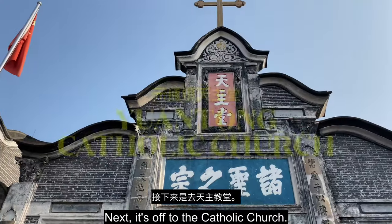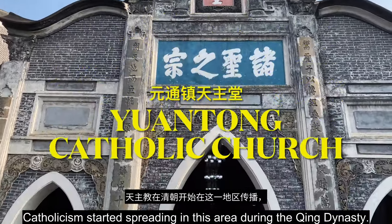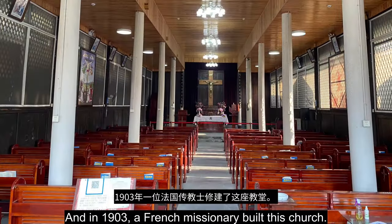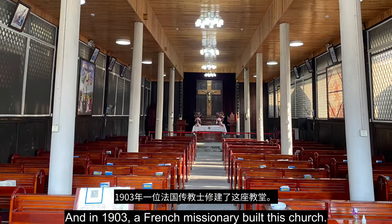Next, it's off to the Catholic Church. Catholicism started spreading in this area during the Qing Dynasty, and in 1903 a French missionary built this church.